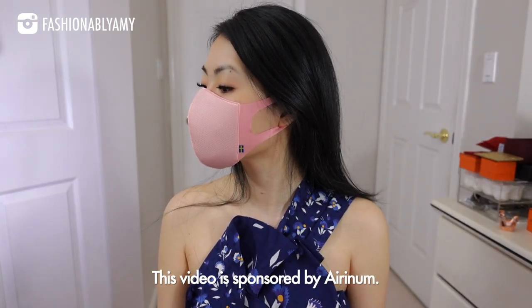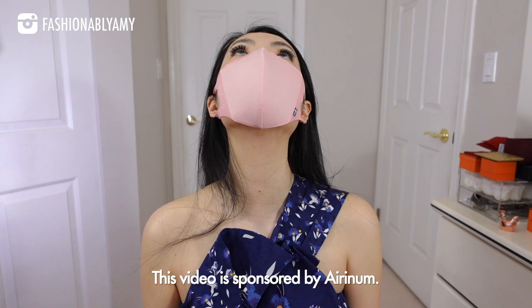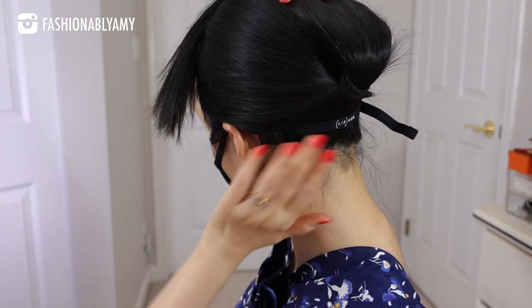I want to thank AirNM for sponsoring this part of the video. I have started using them so I can give you a first impression review. I've already heard about this company in the past because I follow quite a few channels, especially some from Hong Kong. In Hong Kong and Asia, they have been wearing face masks for a long time, well before the pandemic, just for air pollution and allergies. One channel I follow does all technical reviews of face masks, and I saw them talk about this brand, so they know what they're talking about.